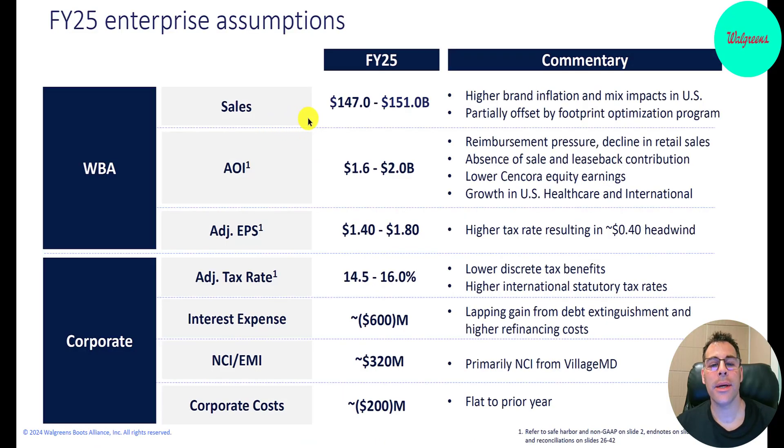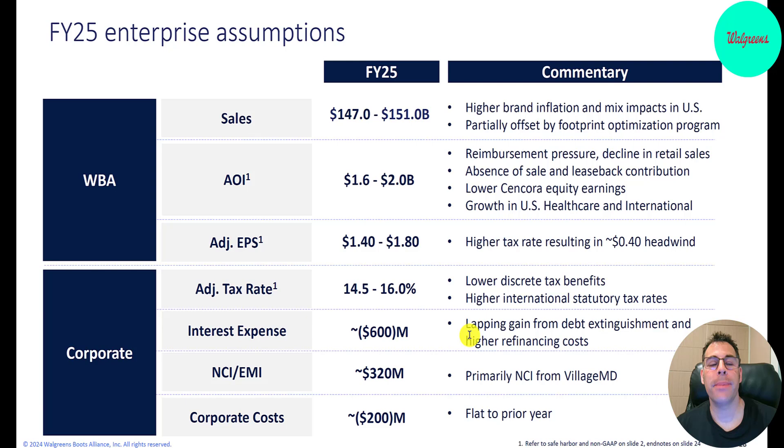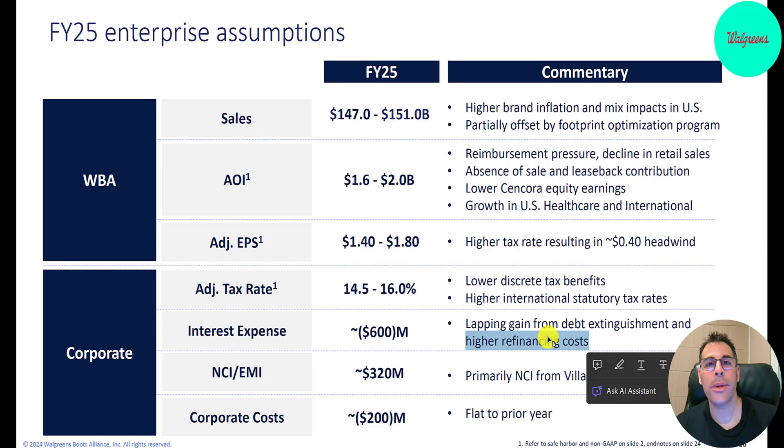Here are the 2025 targets: $147 billion to $151 billion of revenue, adjusted operating income of $1.62 billion, and adjusted EPS of $1.40 to $1.80. They have a lot of debt, so they're projecting to pay $600 million of interest in 2025. The interest expense should be getting higher because of higher refinancing costs — when they refinance the debt, they take on higher interest rate debt to pay off the lower interest rate debt. Interest rates are just getting higher and there's not much they can do.